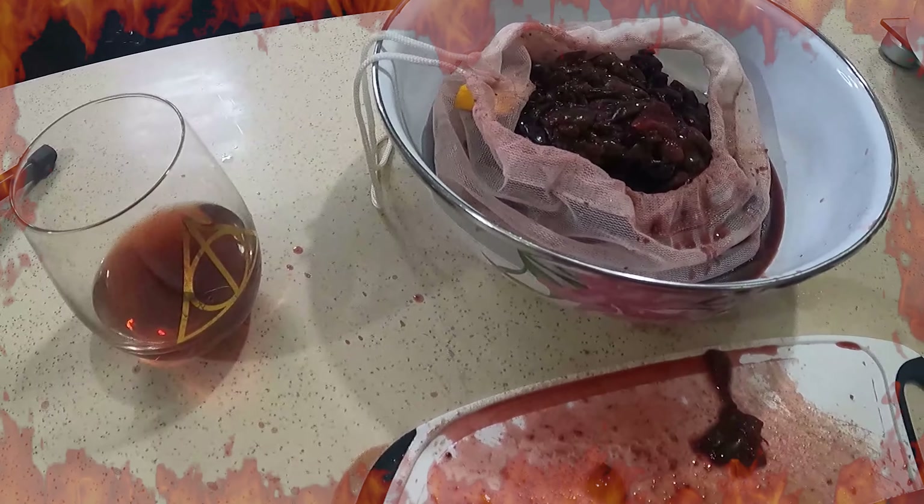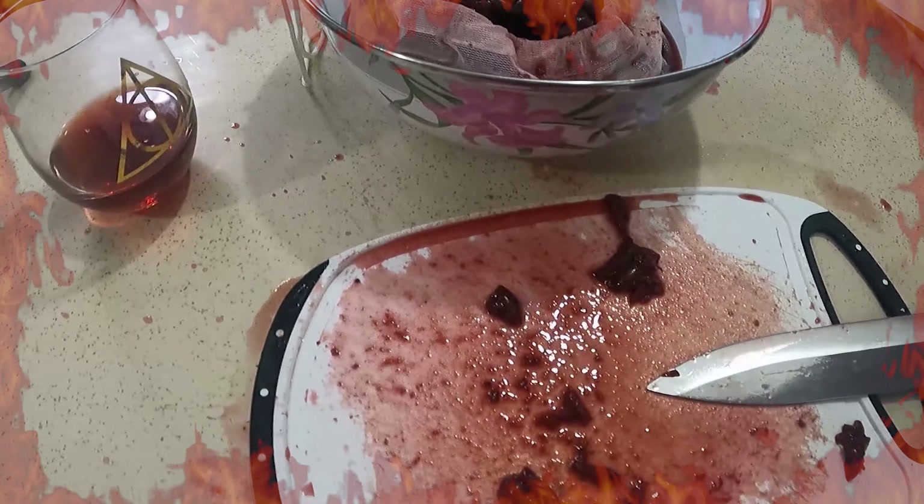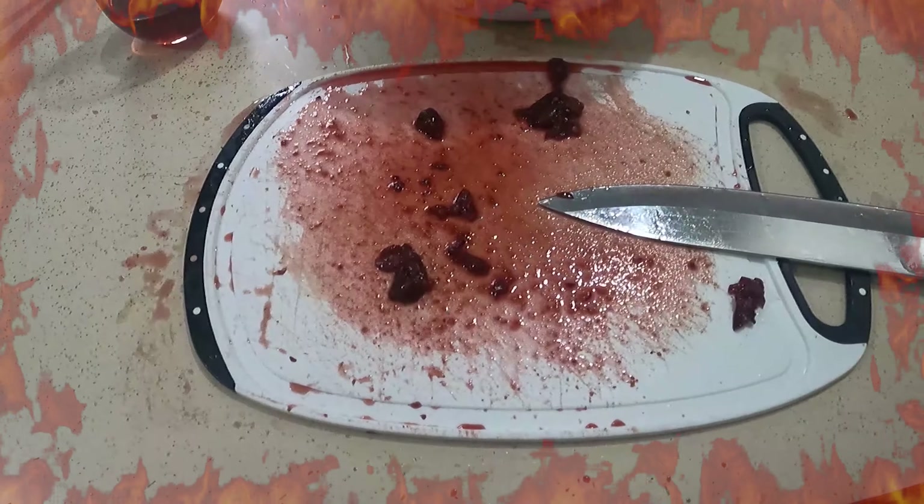I know I called this Phoenix Blood, but my goodness, it looks like I seriously massacred the phoenix. I'm going to clean this up real quick, and then we'll get on with our regularly scheduled program. Okay, the massacre has been cleaned up, and now we're going to add our fire — the jalapeños.